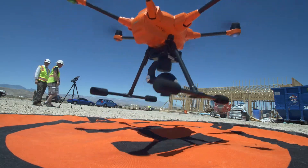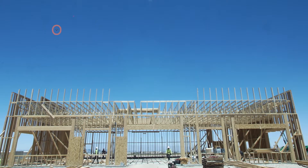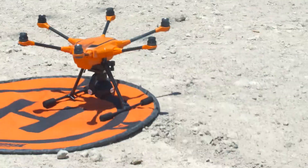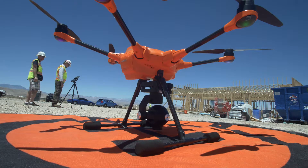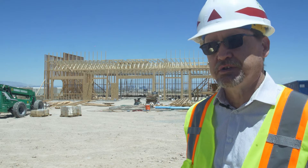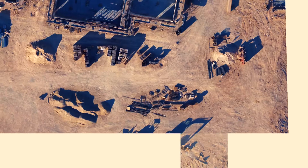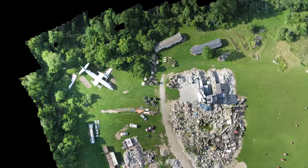The bird takes off by itself, flies the waypoints by itself, takes the correct photos needed for the job, comes back and lands. It's autonomous — it's fantastic. The E90 provides more resolution, more dots per inch, which means you can get a higher quality, more precise mapping of your job site.